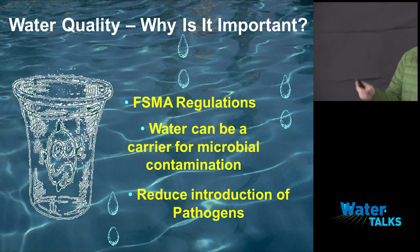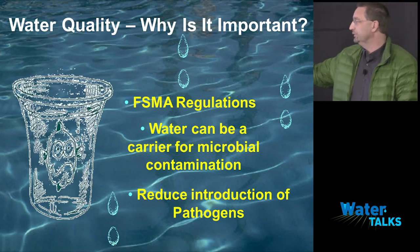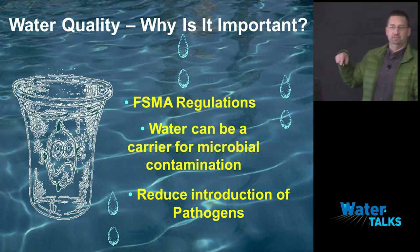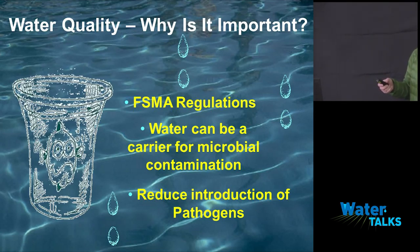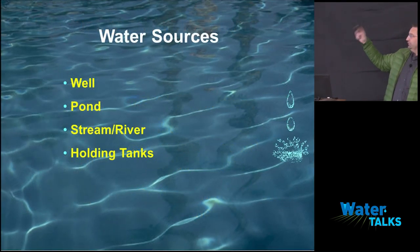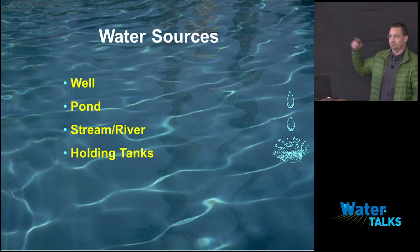Why is it important? Five years ago, nobody really cared — as long as we had water and a right, we were okay. The really big thing now is FSMA regulations. Water can be a carrier for microbial contamination, and we're trying to reduce the introduction of pathogens. They picked generic E. coli not because it's a pathogen but because it's easy to test for. The pathogens we actually worry about are E. coli O157, Salmonella, Listeria — those types of things. Viruses are very expensive to monitor, while generic E. coli is much easier.